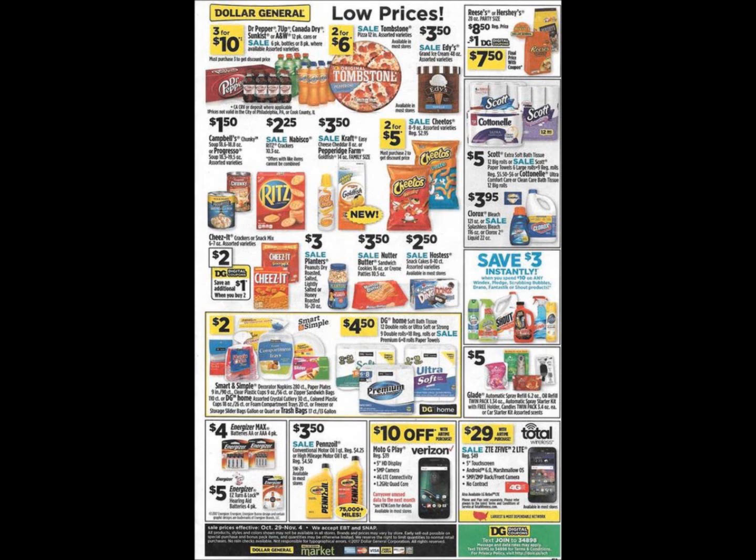Hey guys, my name is Krista. Welcome back to my channel. In this video, we're going to take a look at the new Dollar General ad. This ad will be starting Sunday, October 29th and running until November 4th, 2017.